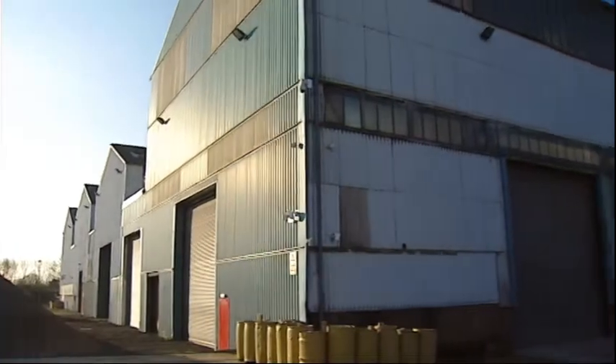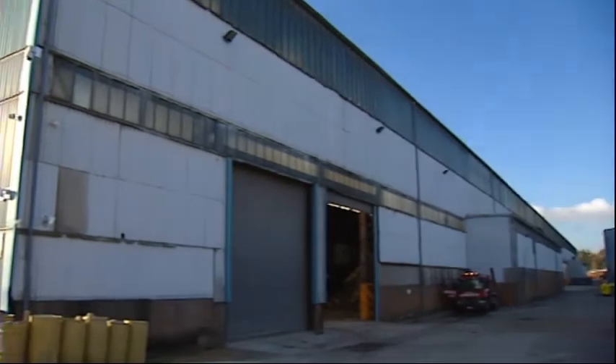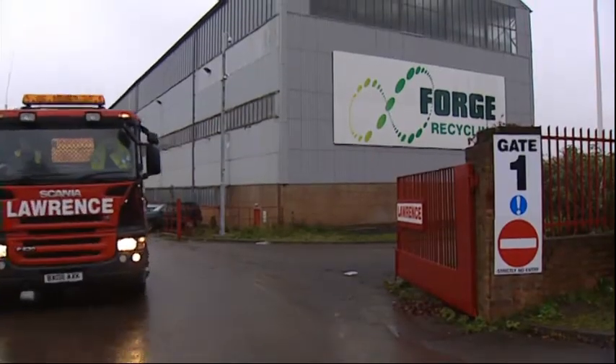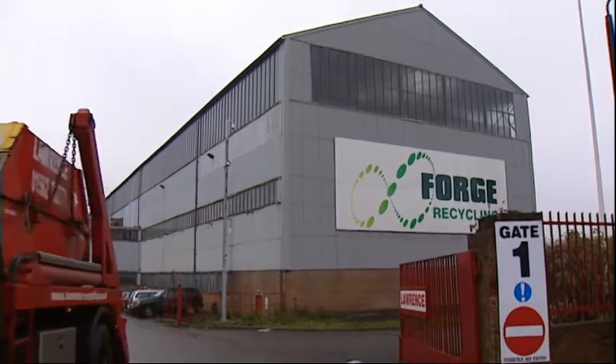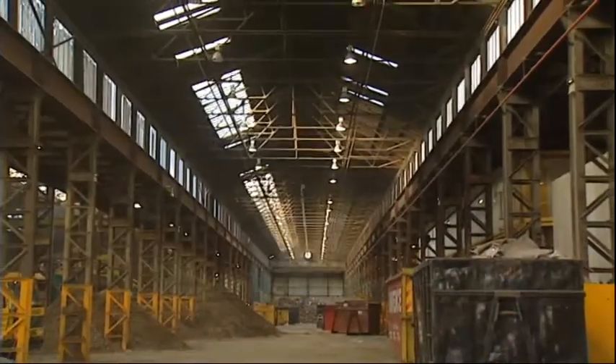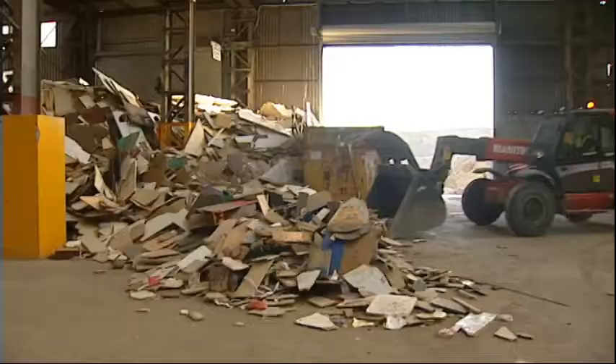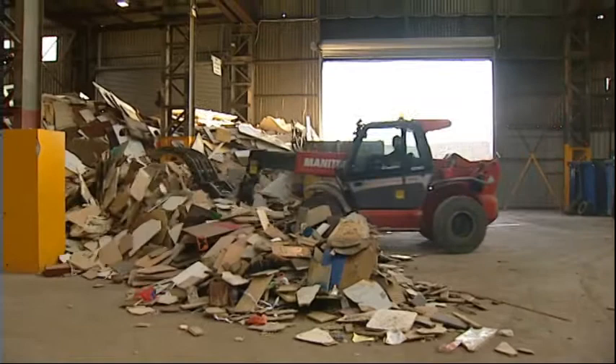It's quite ironic that we've actually recycled the building itself. It was an old forge, redundant and at risk of being knocked down. By taking on this facility and turning it into a large recycling centre, we've actually recycled the building as well. We've had quite a bit of help on the way, particularly from RAP.